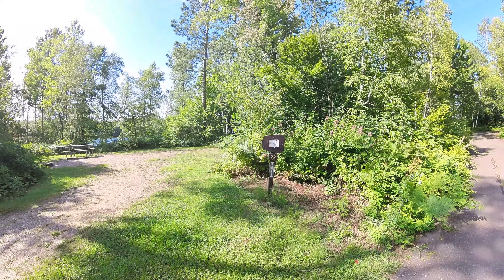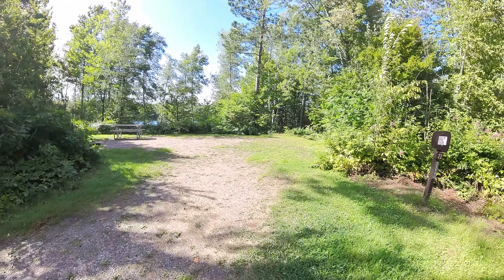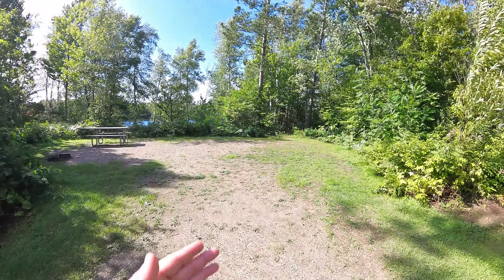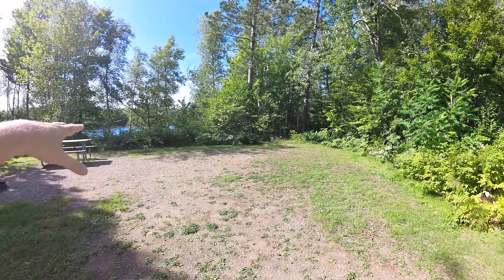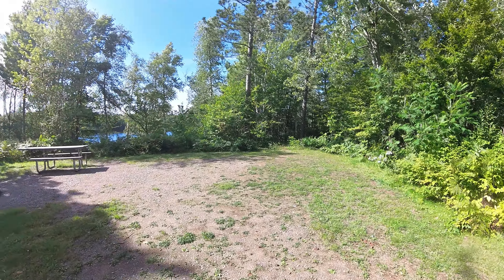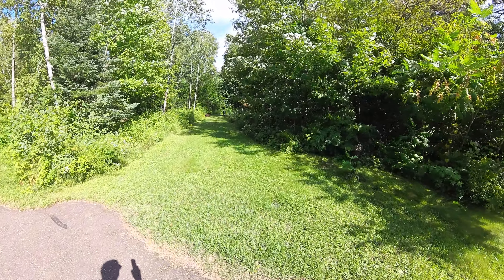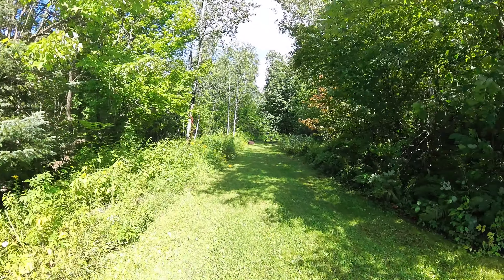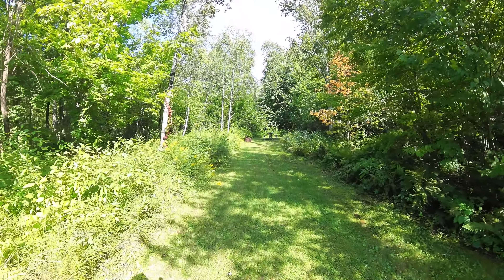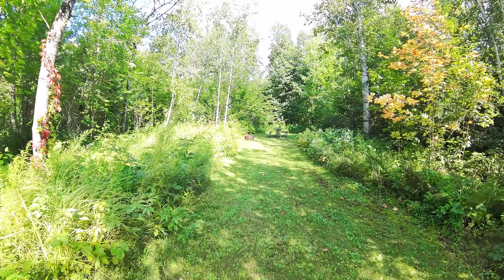Talk about a contrast — this is site 22. This is not an oversized site. It's a small site, very short, though it is wide. There's just not a lot of room. Site 23 across the road is non-reservable — a lovely little grassy tent site. There aren't a lot of sites that are mostly grass, so this would be great for tenting.